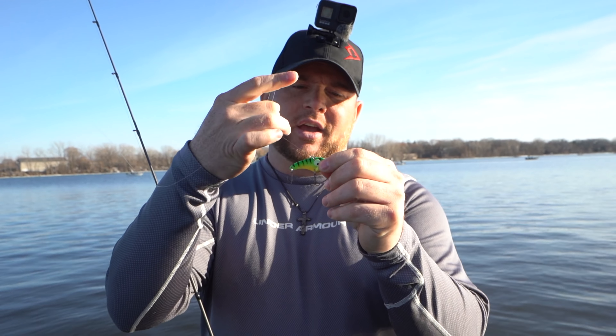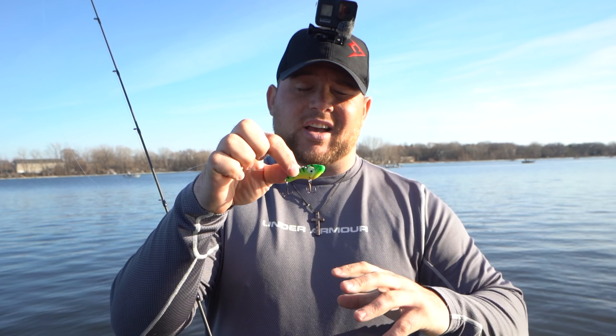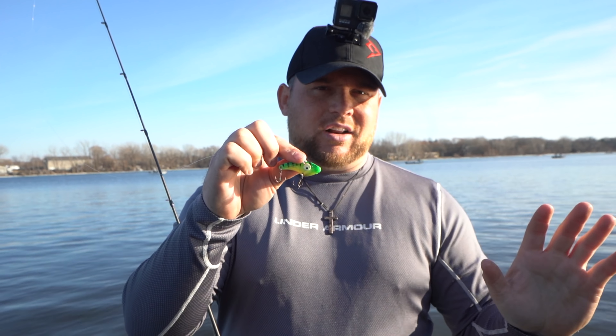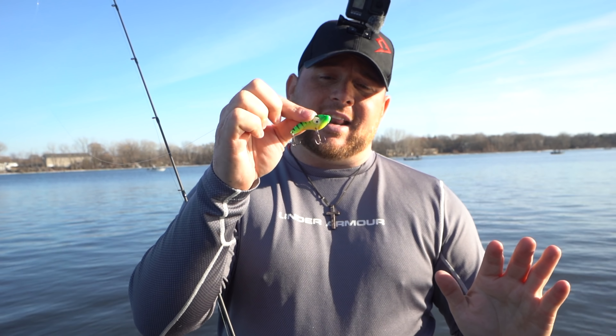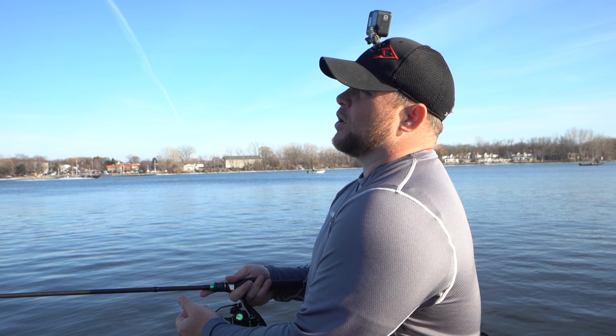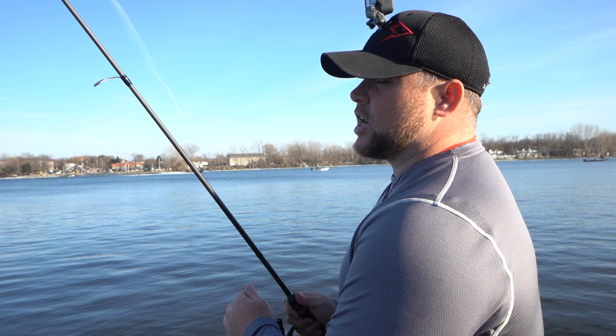First walleye of the year for me is hooked up — boat flip! Chill out, I don't want treble hooks in my hand. Alright guys, first walleye of 2021 for me came on a blade bait — and it's already milking. Look at that. Alright buddy, go do your thing, go make babies.